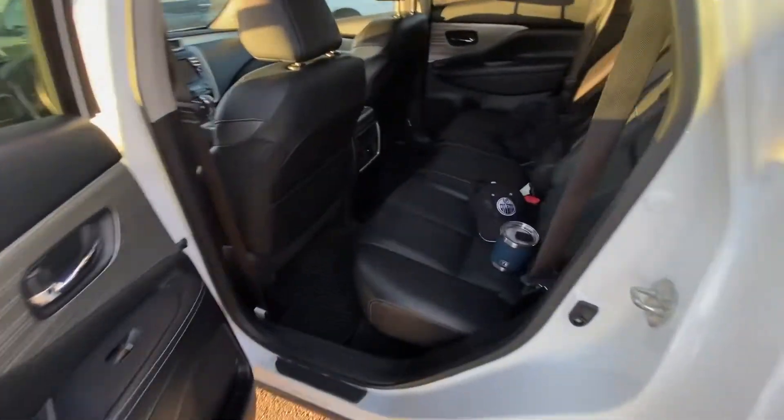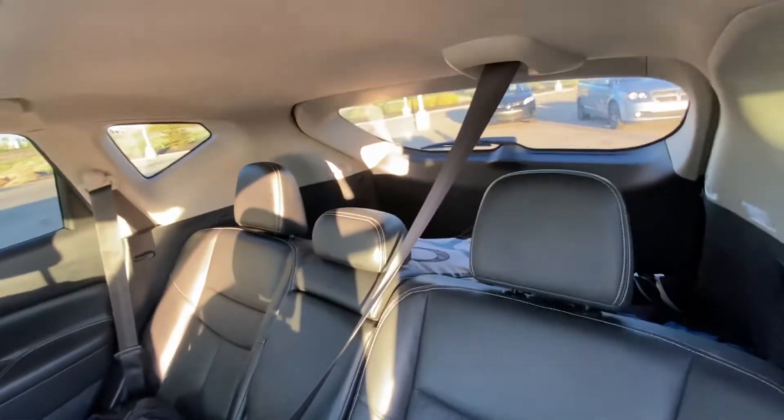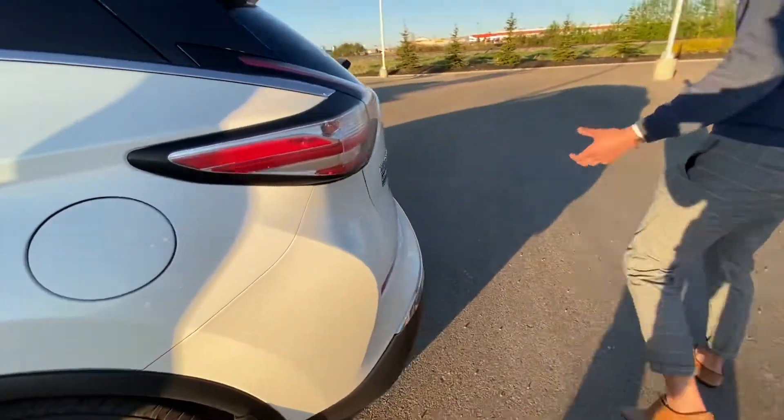Coming into the back seat here, these rear seats are also going to be leather. They will have their own heat vents as well as heated seats, and they do recline as well to keep your passengers nice and comfortable on those long road trips.